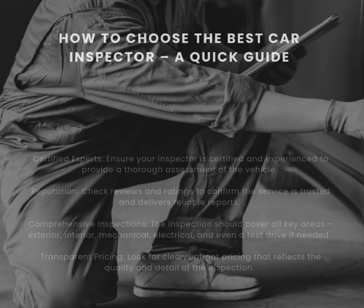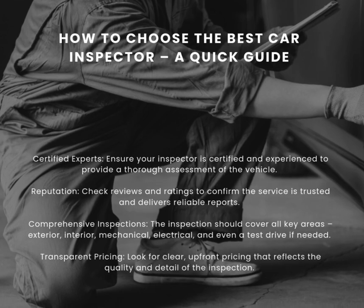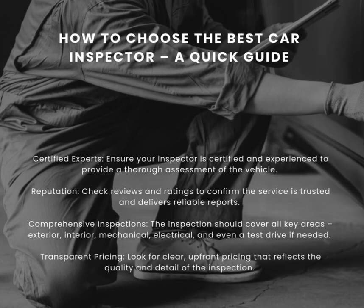How to Choose the Best Car Inspector: a Quick Guide. Certified Experts — ensure your inspector is certified and experienced, and can provide a thorough assessment of the vehicle. Reputation — check reviews and ratings to confirm the service is trusted and delivers reliable reports.